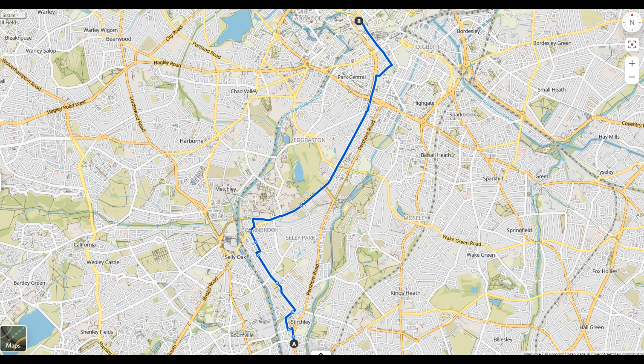The route takes you up through Selly Park, of which there's multiple ways to navigate through to reach the A38 cycle lane. I've picked the one I've done here as it seems to work well both going into town and coming back to Stirchley. I've put a link to the route into the description below so you can download the GPX file for yourself.